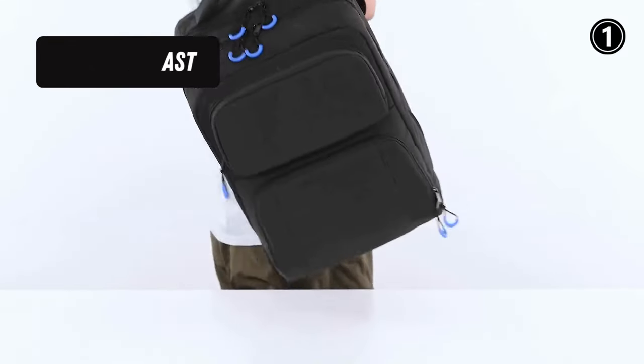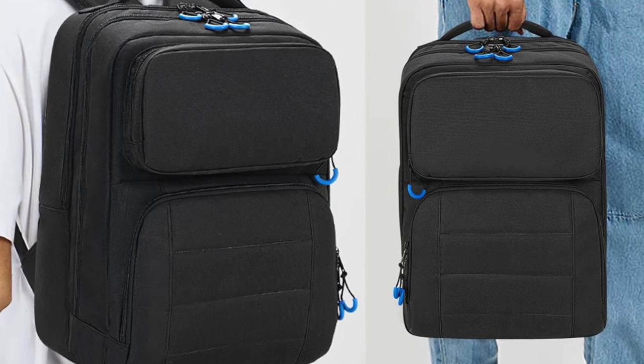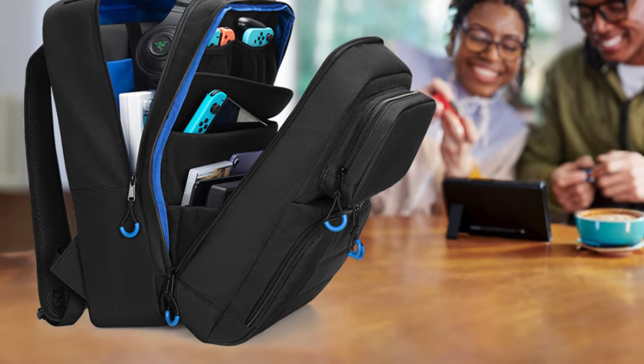Also, the backpack features ergonomic shoulder straps and a breathable waist cushion, ensuring that you can carry your game gear for extended periods without sacrificing comfort.